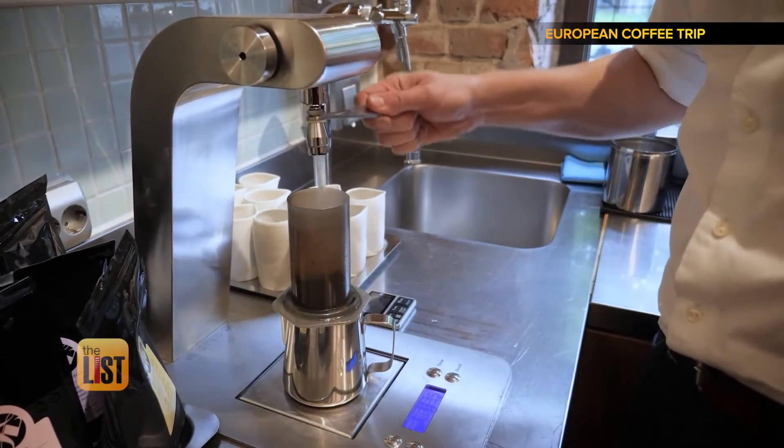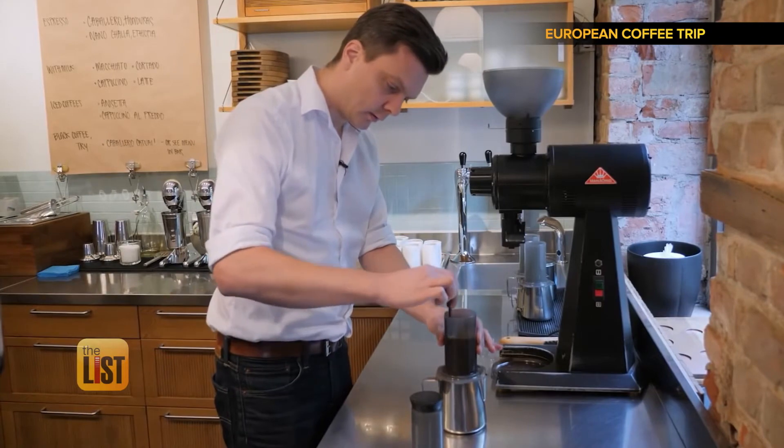You start pulling things out of the coffee you normally wouldn't get with just hot water. You can find the Aeropress online and at your favorite coffee shop.